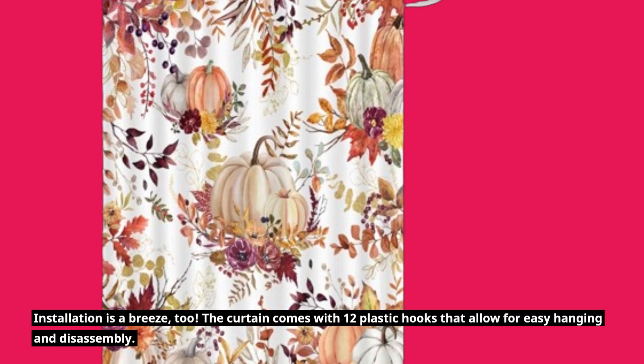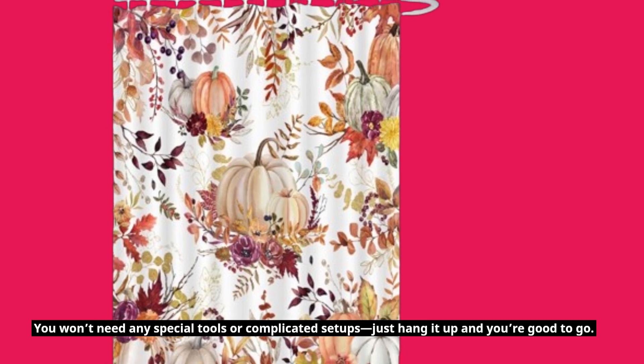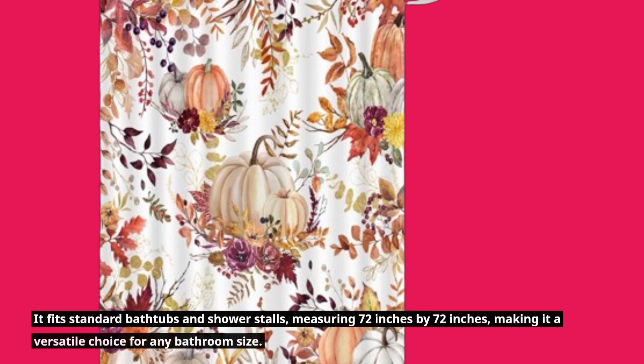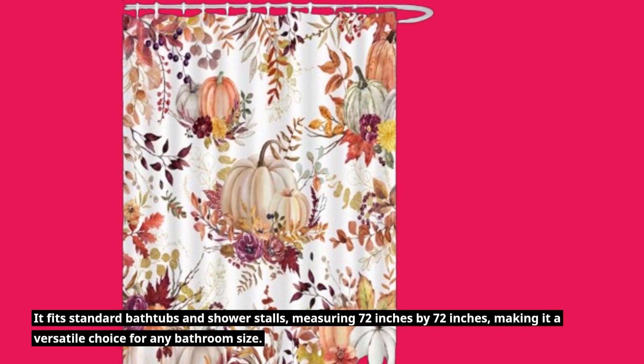Installation is a breeze, too. The curtain comes with 12 plastic hooks that allow for easy hanging and disassembly. You won't need any special tools or complicated setups — just hang it up and you're good to go. It fits standard bathtubs and shower stalls, measuring 72 inches by 72 inches, making it a versatile choice for any bathroom size.